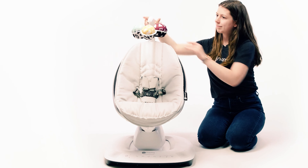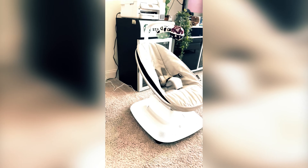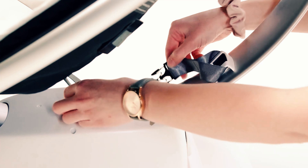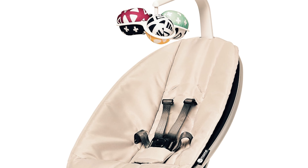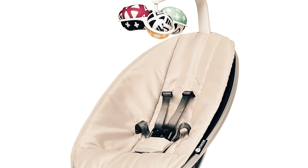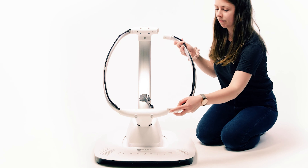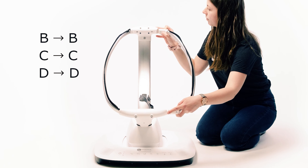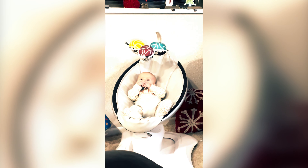In addition to its innovative design, the Mama Roo Swing also offers practical features such as removable fabric for easy cleaning and a timer on the app that allows you to set the swing duration from five minutes to four hours. However, it is important to note that developmental experts recommend limiting swing time to no more than half an hour per day. Whether you are looking to comfort your baby or simply give yourself a break, the Mama Roo Swing provides a safe and effective solution that both you and your baby will love.